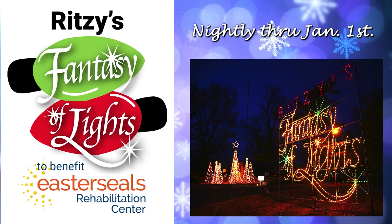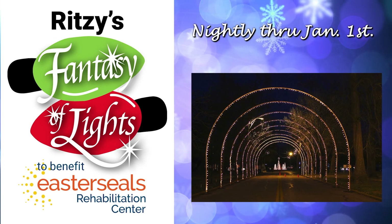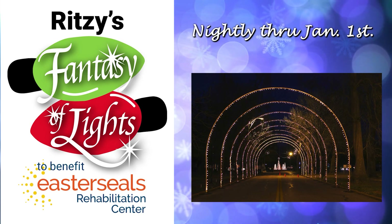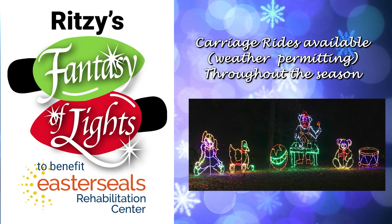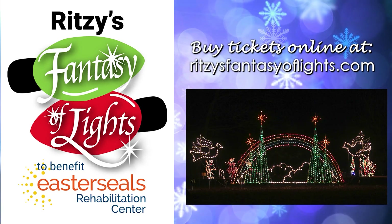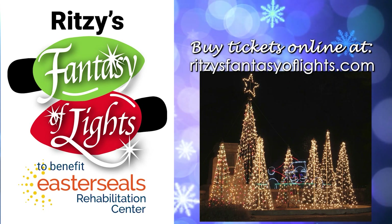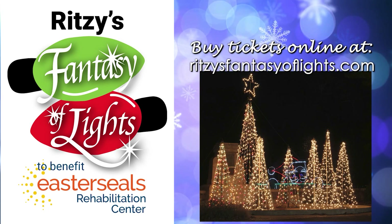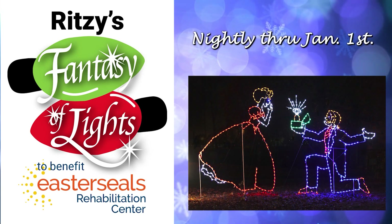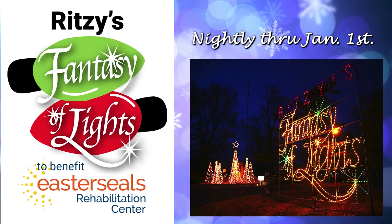Visit Ritzy's Fantasy of Lights in Evansville's Garvin Park, open nightly through January 1st. Drive through and enjoy a magical mile of animated scenes. Carriage rides will be available, weather permitting, throughout the season. Buy advance tickets online and plan your visit at ritzys fantasyoflights.com. Give your friends and family the gift of holiday magic. You'll also give the gift of independence to local people with disabilities. Experience the magic at Ritzy's Fantasy of Lights and help Easter Seals change lives.